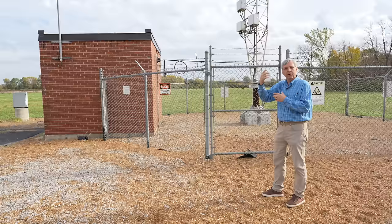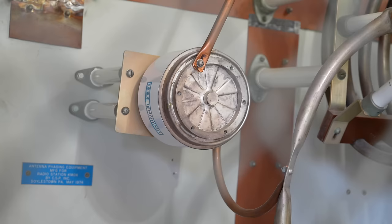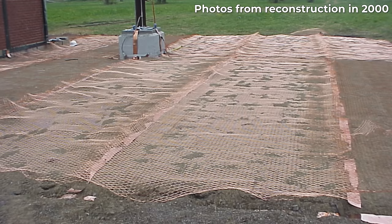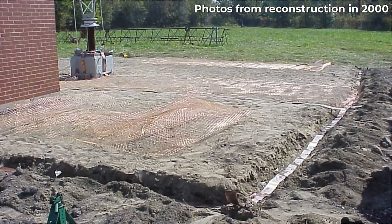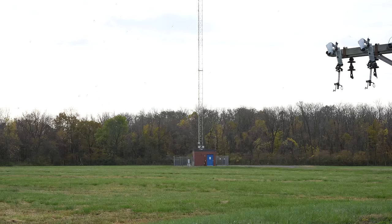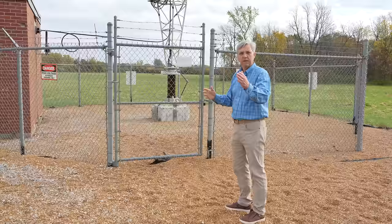The ATU matches the tower using capacitors and inductors inside the building. Underneath the base there's a big copper screening, a ring of copper strap, and radials going out in every direction. It's a single tower system, but even in a multi-tower array, every tower has a ground plane built to be circular around the base.